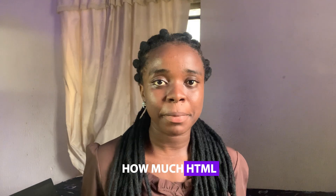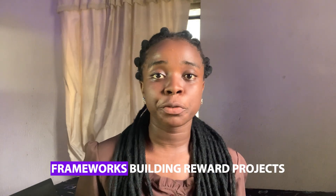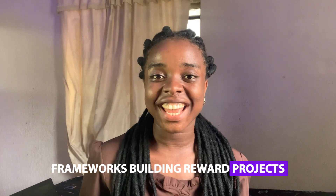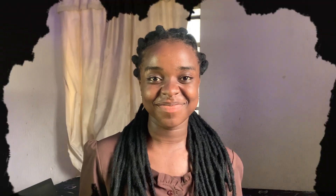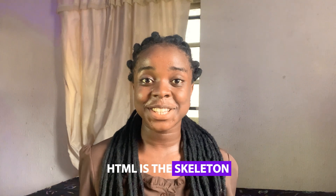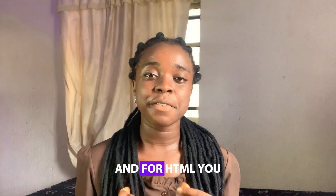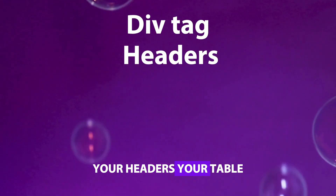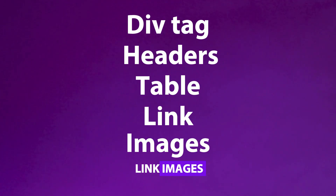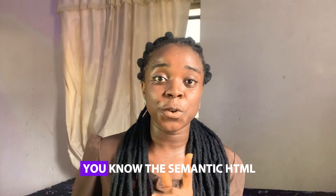In this video, I'll tell you exactly how much HTML, CSS, and JavaScript is enough for you to start learning frameworks, building real-world projects, and even applying to internships. HTML is the skeleton of the web — more like the foundation that holds the whole web together. For HTML, you should know the basic markup: your div tags, headers, tables, links, images, and even HTML forms.